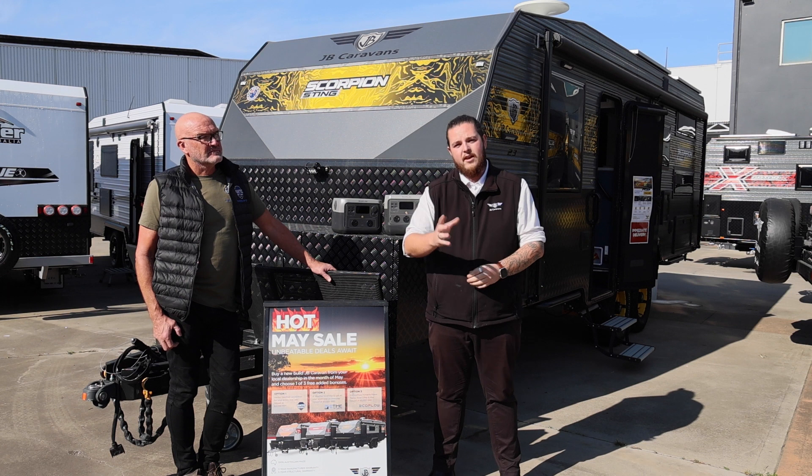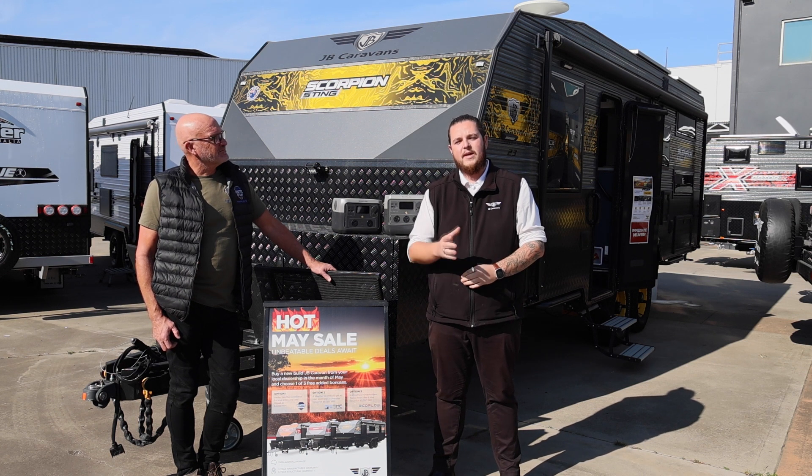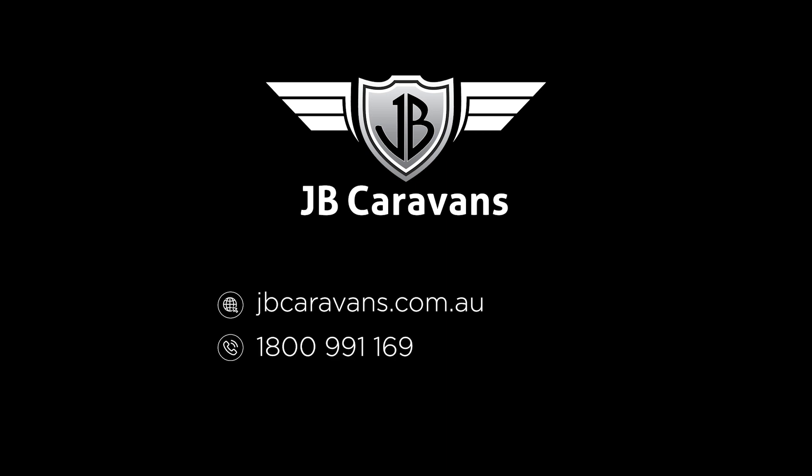So if you'd like to find out more or get into a JB van yourself, go to the JB website or speak to your local dealer and find out more today. Thank you.